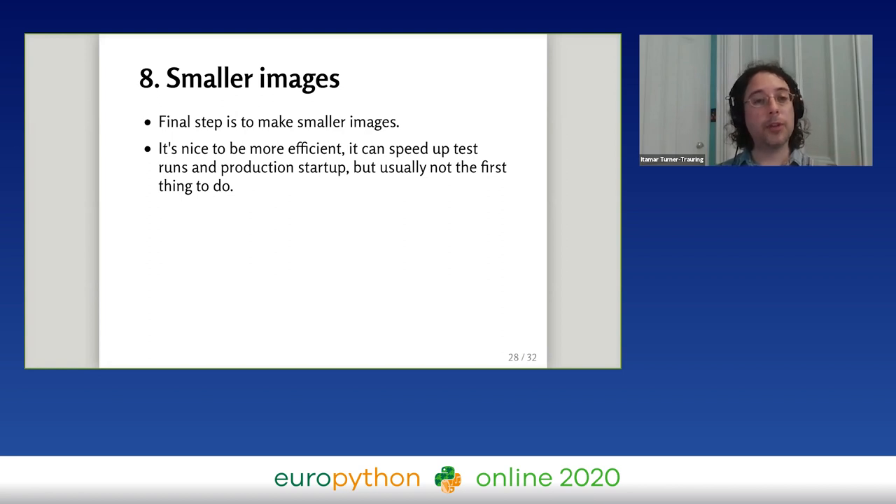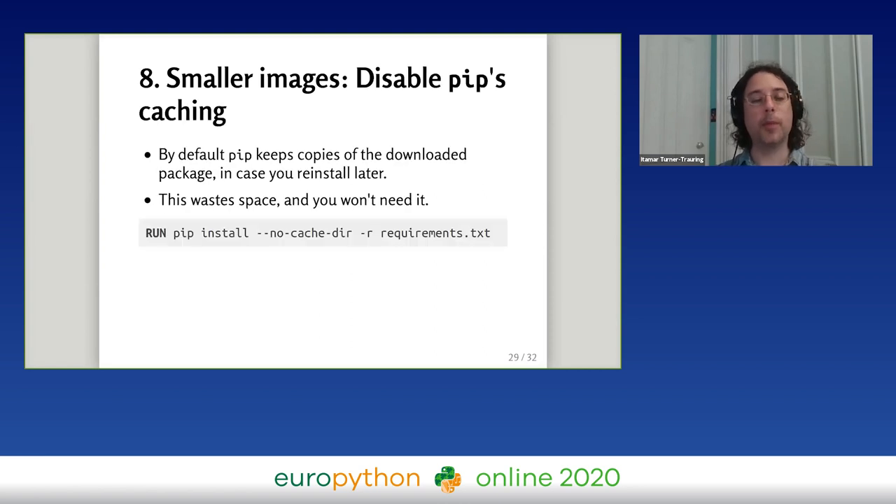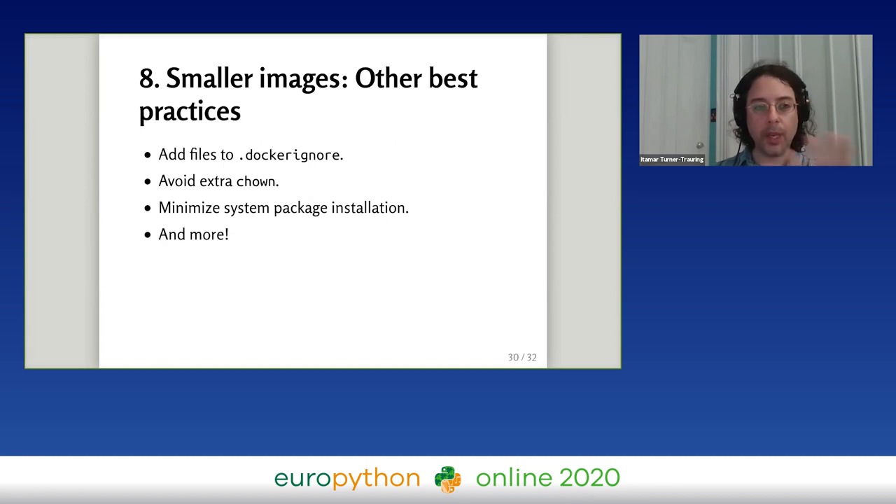The final step is making your image smaller. A 2-gigabyte image wastes bandwidth and time. One example best practice: when pip installs a package, it keeps a cached copy around so future pip installs don't need to re-download it. But in a Docker image you're never going to run pip install again, so that cache just wastes space. Add the '--no-cache-dir' option to pip install and you'll end up with a smaller Docker image with no harm done.